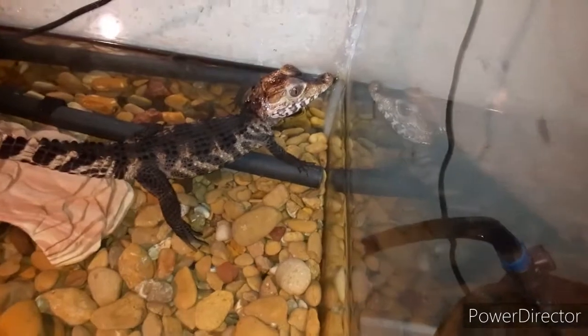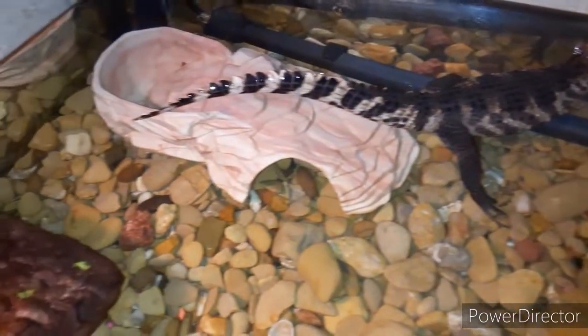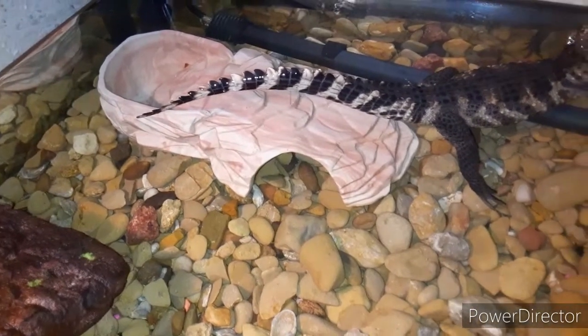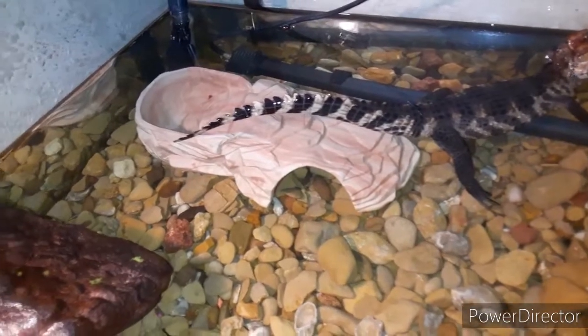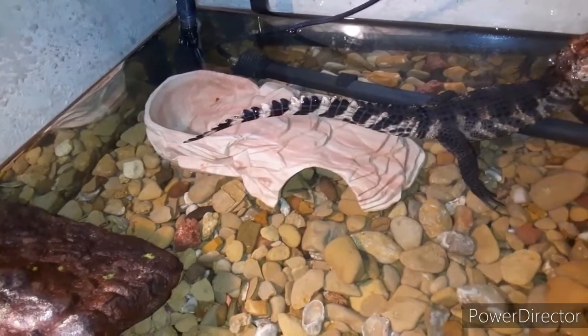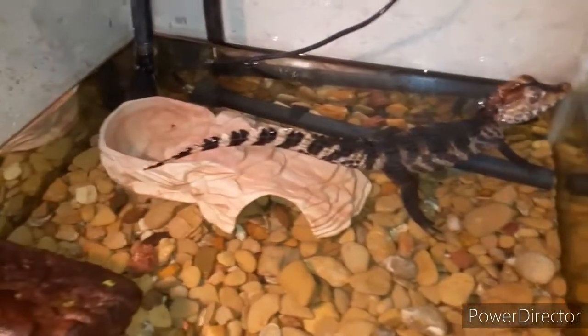Look at the detail. I love when she puts out her tail like that — makes it seem like it's Godzilla when she went to LA and fought King Kong.